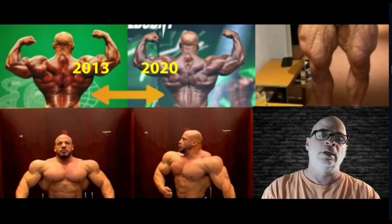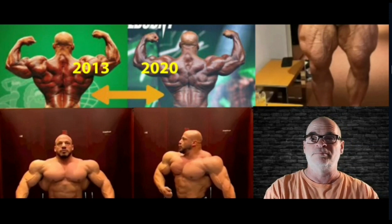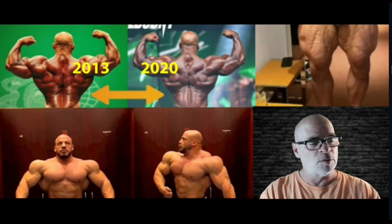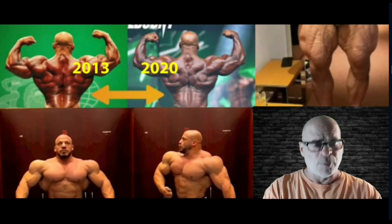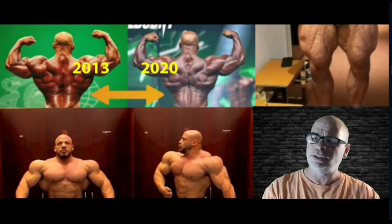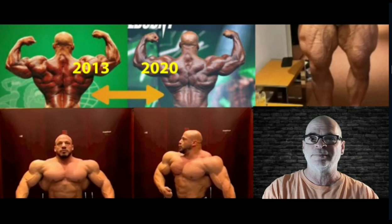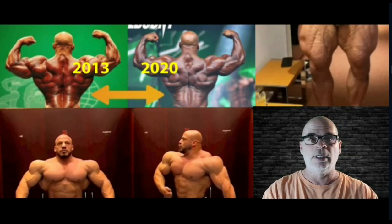Everybody's saying that Ramy needs to bring it this year, and judging by these update pics it looks like he means business. But even if Ramy brings it, that's not a shoo-in. He probably would win, but it's not guaranteed. We've got some really hungry and dangerous competitors nipping at his heels — any way you look at it, he's going to be challenged.